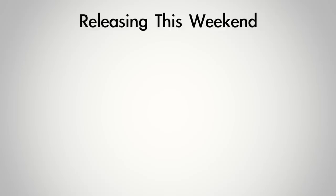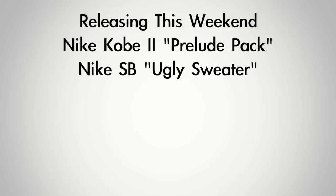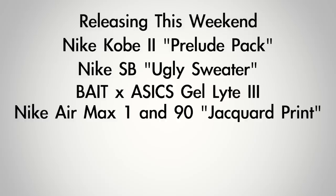That's not all — we have a few more things dropping this weekend. We have the Kobe 2, part of the Prelude Pack, going for $200 at very limited accounts. We also have the Nike SB Ugly Sweater, which dropped last week but is hitting more accounts this week. And then we have the retro runners: the Bait collaboration with A6 on the Gel Light 3, and the jacquard print Air Max 1 and Air Max 90.